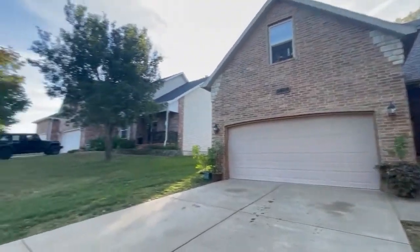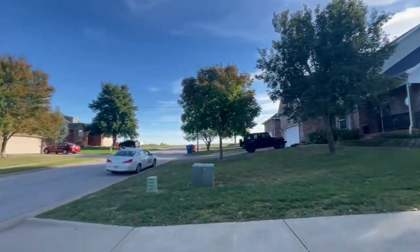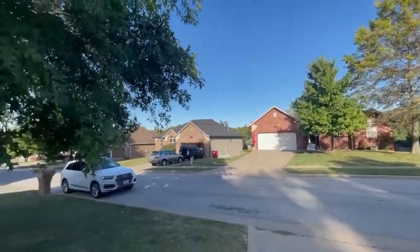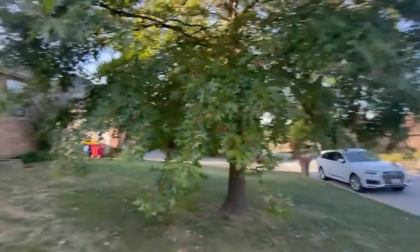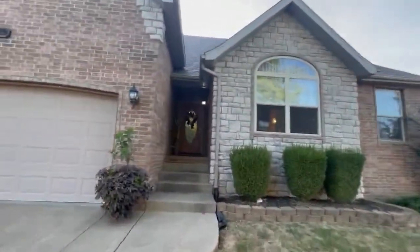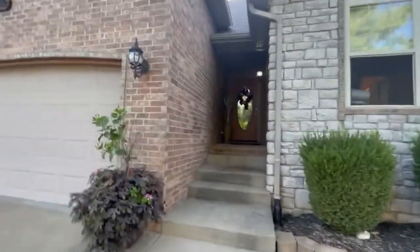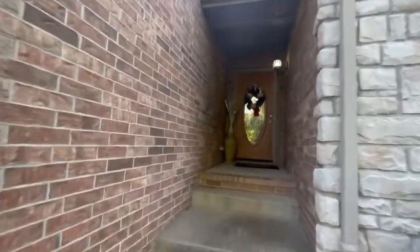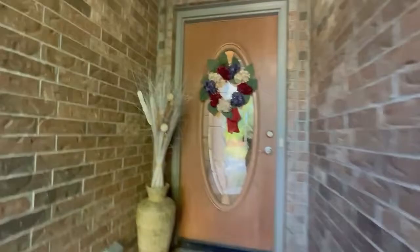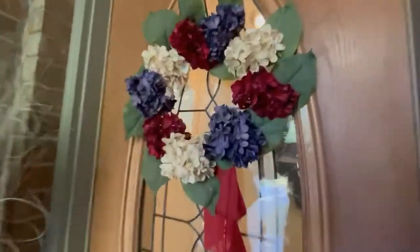Hi and welcome to 5769 South Fox Hollow here in South Springfield. This is a gorgeous custom-built home. It features four bedrooms, two bathrooms, and 1742 square feet. Come on inside and take a look.